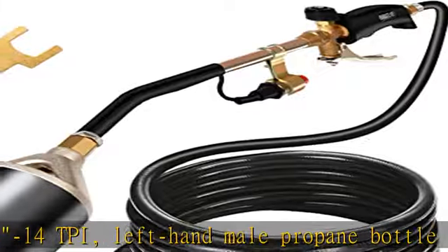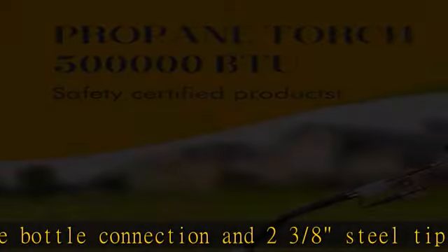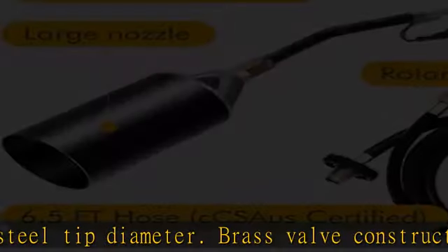Output of 500,000 BTU, heating up to over 3,400 degrees Fahrenheit with ease. This powerful torch improves your work efficiency — the ignition is fast and the flame is adjustable.